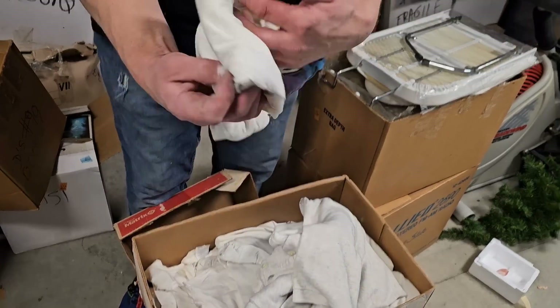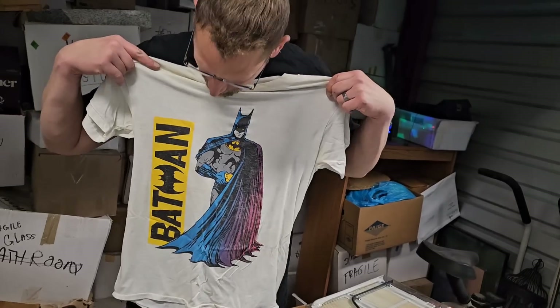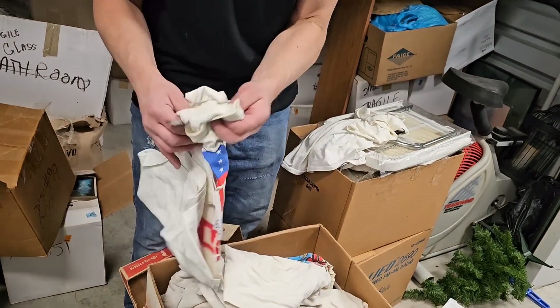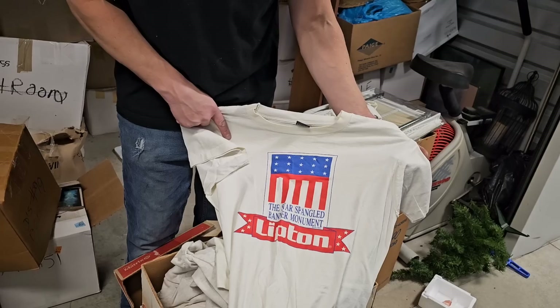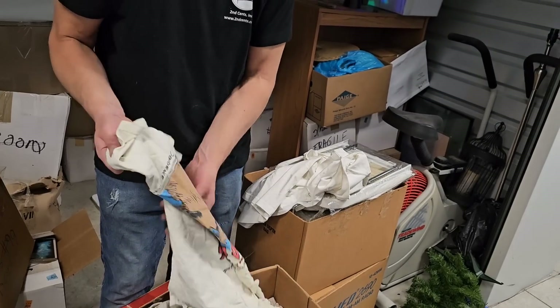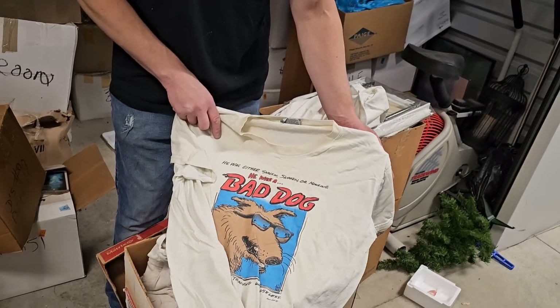Oh, no way. Batman. Batman. Such a cool t-shirt. Vintage. Goodness. This guy definitely has some vintage tees in here. This is the Star Spangled Banner Monument. We'll have to go through all these t-shirts. Just the Batman tee paid for the unit for me.